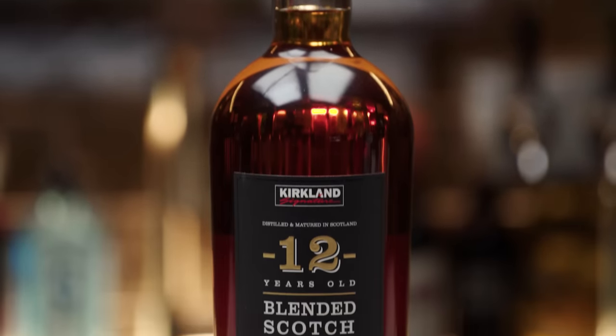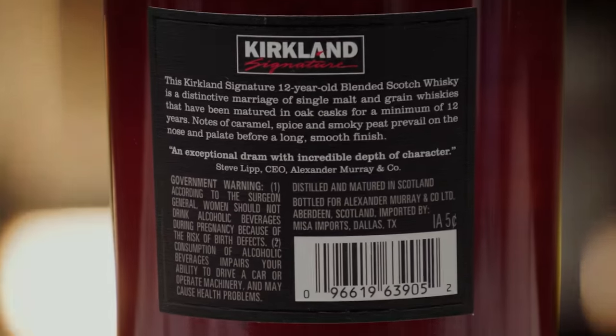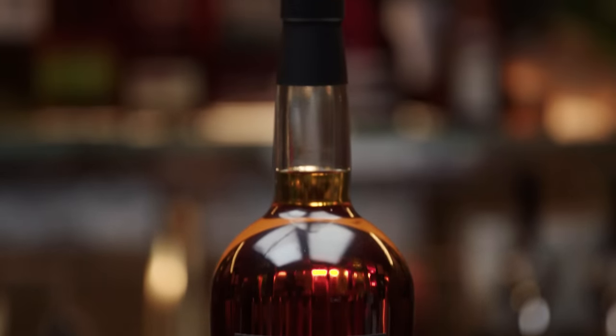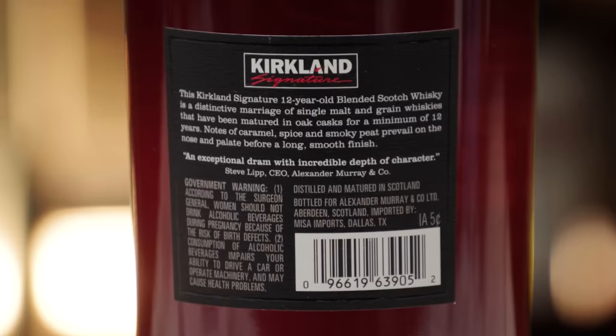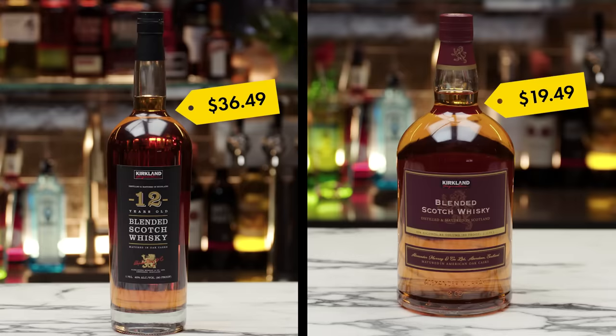Next up is the Kirkland Signature 12-Year-Old Blended Scotch Whiskey from Scotland, in a 1.75 liter, costing $36.49 — we're double the price here. This has been aging in cask for 12 years, a very long time compared to the blended Scotch. Once you put spirit in a bottle, it does not age anymore — the aging process all happens in cask. Oak cask has crevices, allows oxygen in, extraction of compounds from oak oils. That's why you're paying double for the 12-year-old.